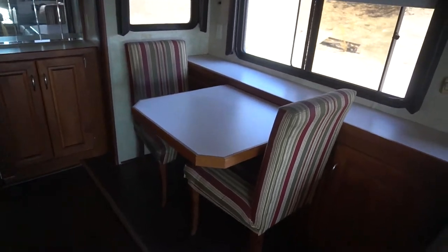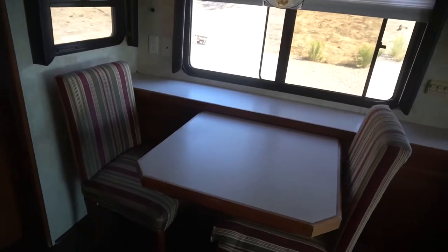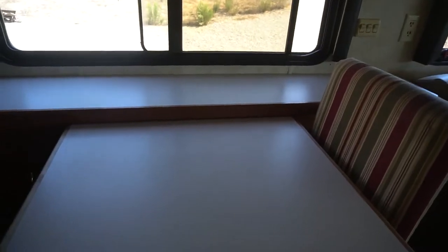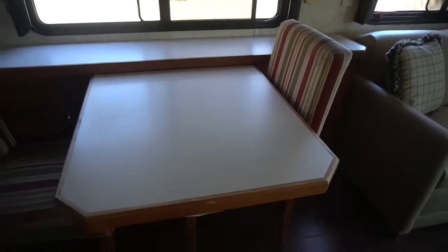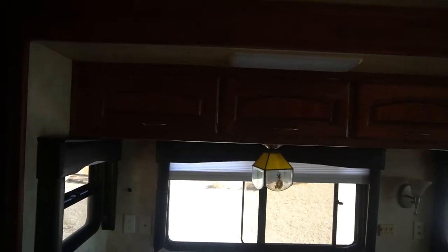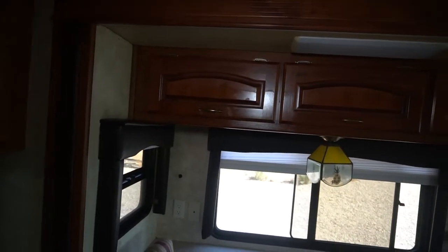It does have a dinette here with two extra chairs under the bed, and this does extend. Beautiful cabinetry throughout.